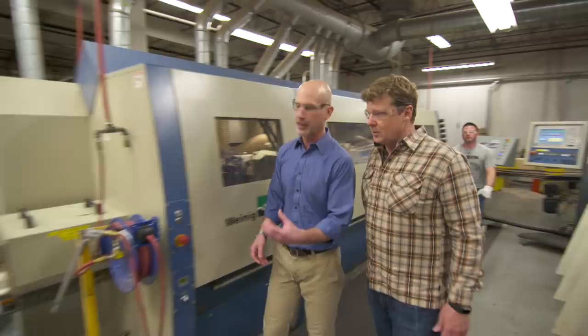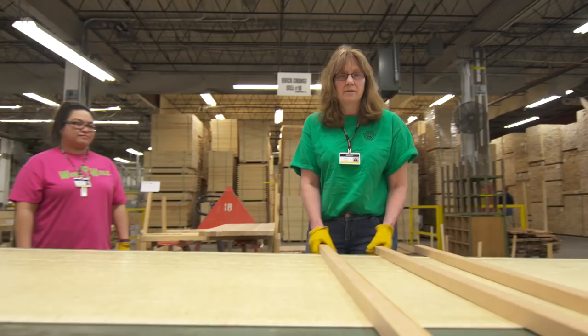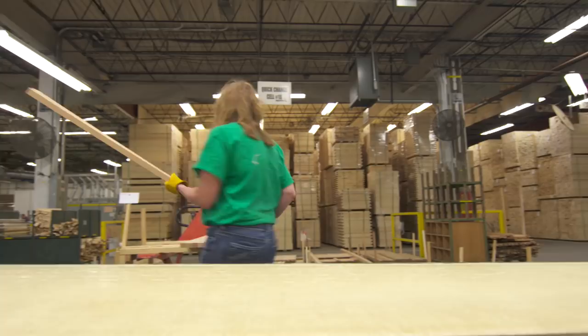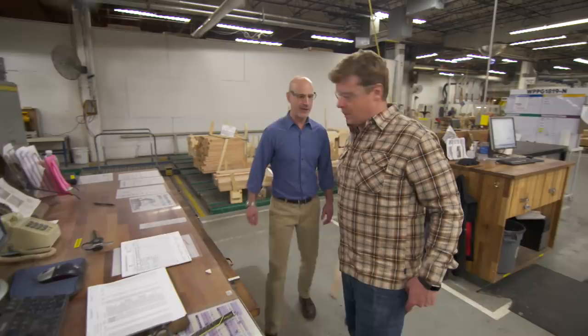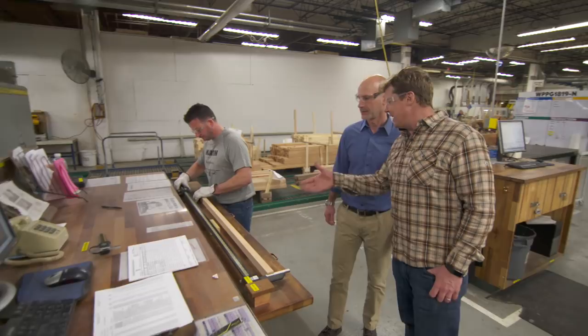The casing is taken over to a quality control check station for a quick check to make sure the parts are in tolerance. They've got a couple of digital calipers here — a random piece pulled off the line is measured. When the check is done, the data is stored so they always have it for good statistical control.